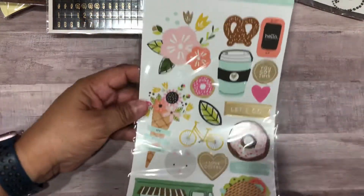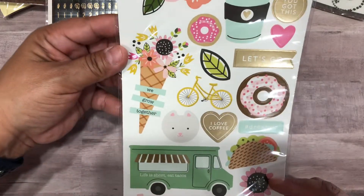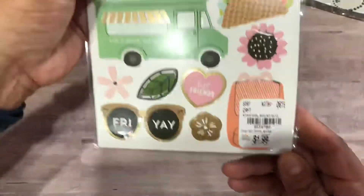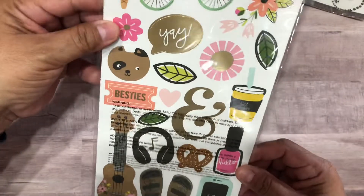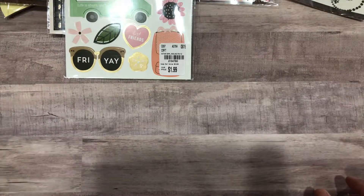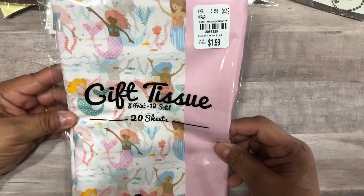These are by Pebbles — some cute stickers, I love them, that is so cute — and these were $1.99. There was one more of those but I didn't want to stay and dig around. I thought, find what I can find and get out.